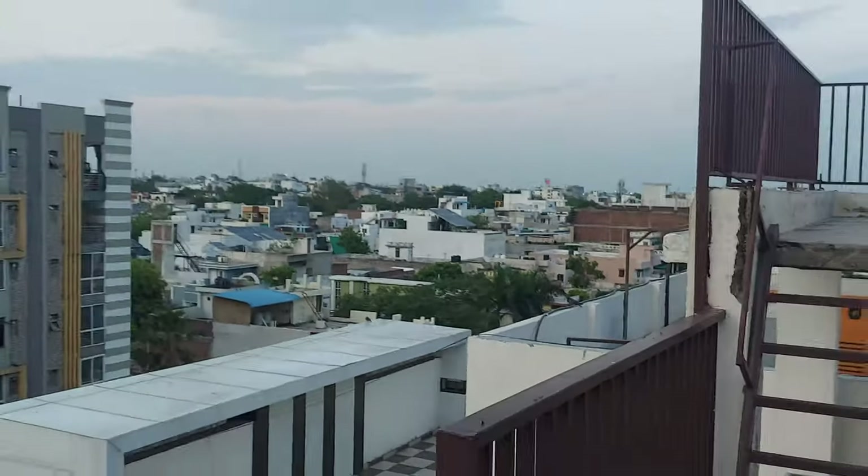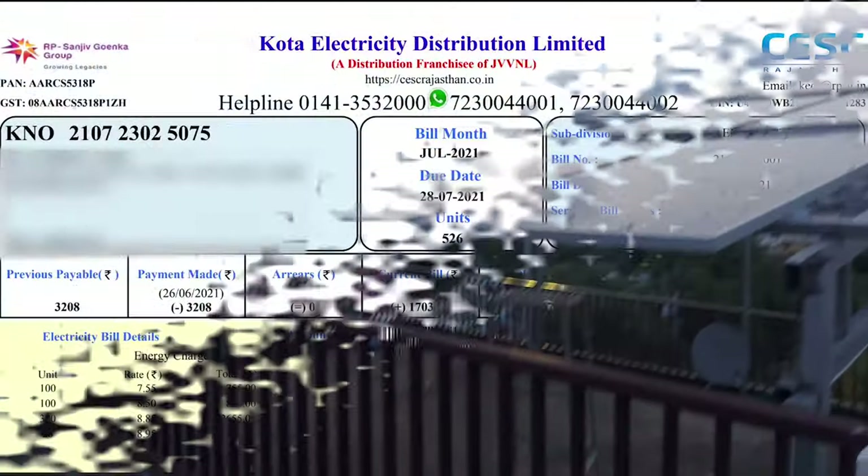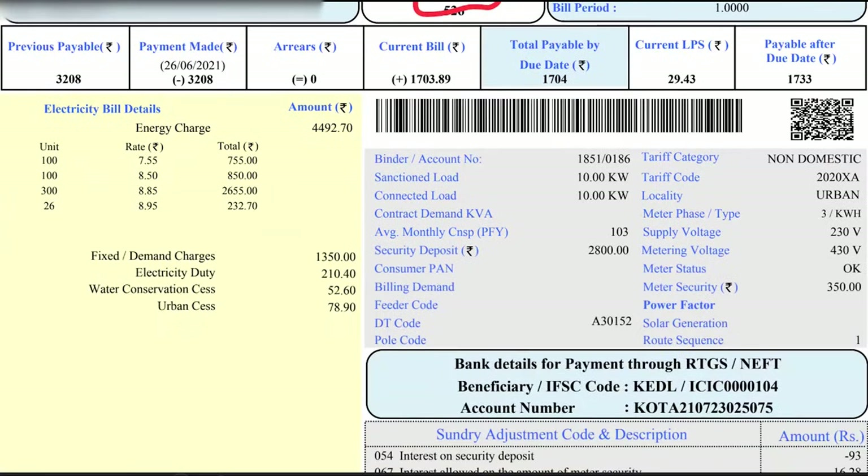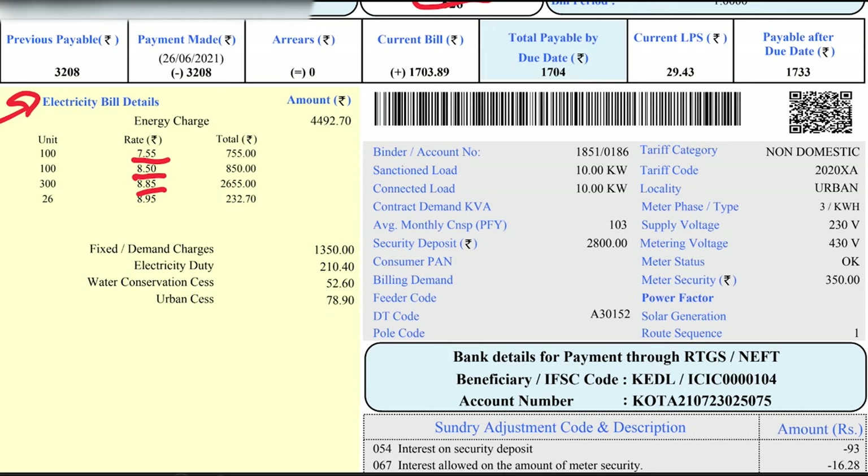Now let me walk through what this electricity bill looks like. The 'unit' section shows the number of units I imported from the grid. The bill details show how electricity charges are calculated: the first 100 units at ₹7.55, the next 100 units at ₹8.50, the next 300 units at ₹8.85, and the next 26 units at ₹8.95. The total of these comes to ₹4,492.